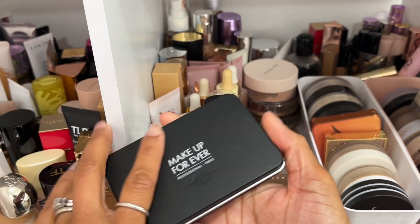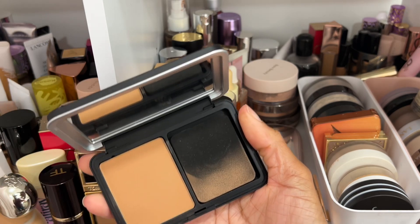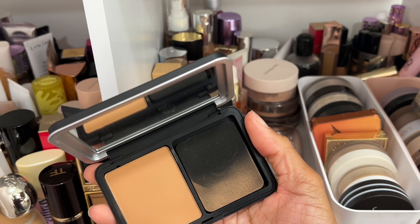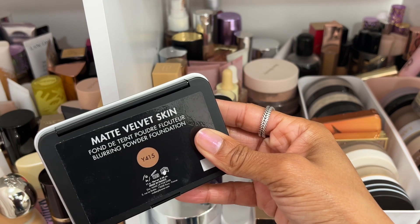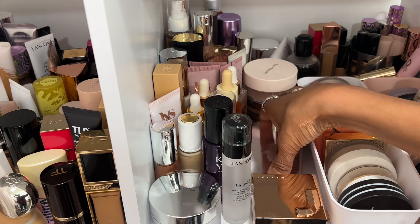Another powder foundation that gives amazing coverage is this one by Makeup Forever. I don't use it a lot but when I want really good coverage from a powder foundation, I'm either reaching for the Chanel one or this one — very good, long-lasting, very full coverage. Shade Y415 is my shade.